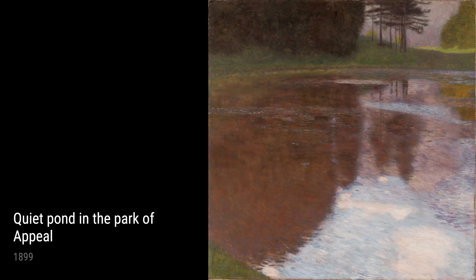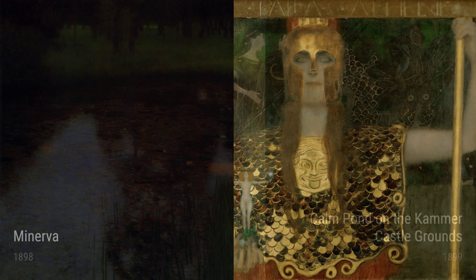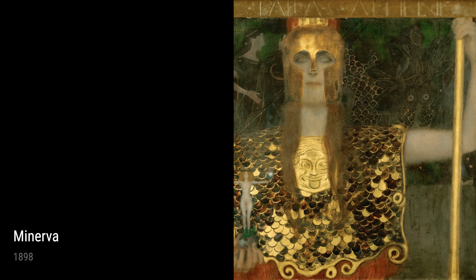Klimt was born in Austria in 1862 and showed immense talent for art at a young age. He studied at the Vienna School of Arts and Crafts, where he was greatly inspired by the works of his predecessors, such as Hans Macart. Klimt's early career mainly focused on decorative paintings and murals, but he soon found his unique style that would set him apart.